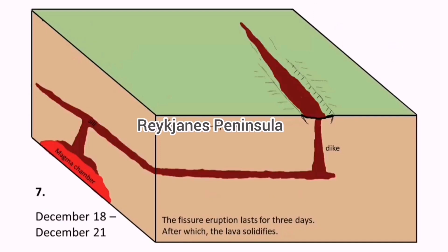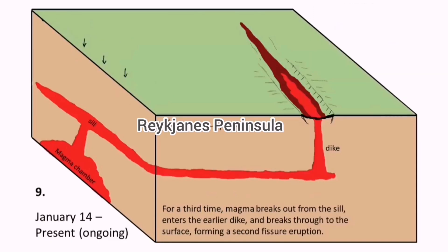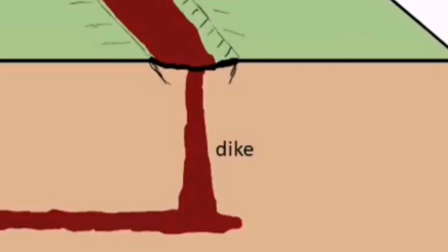You saw it in the earthquake 3D model I showed you, and now you can see it in a cartoon which illustrates this also. We know that this pattern exists in previous eruptions, and now it is repeating itself again. The dike will transfer the magma upward and it erupts as lava.